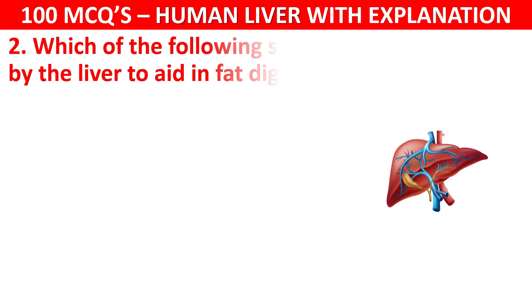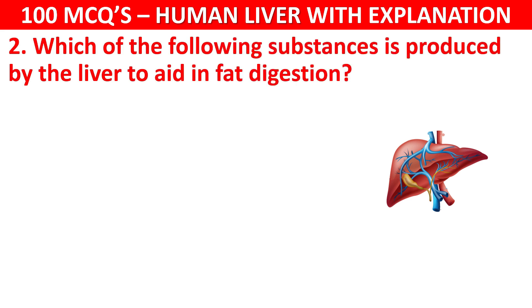Question number 2: Which of the following substances is produced by the liver to aid in fat digestion? Your options are: Amylase, Lipase, Bile, or Trypsin.